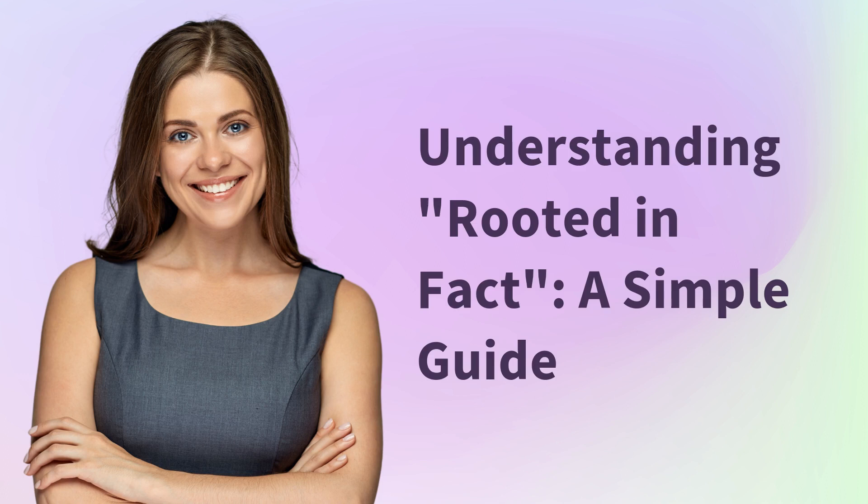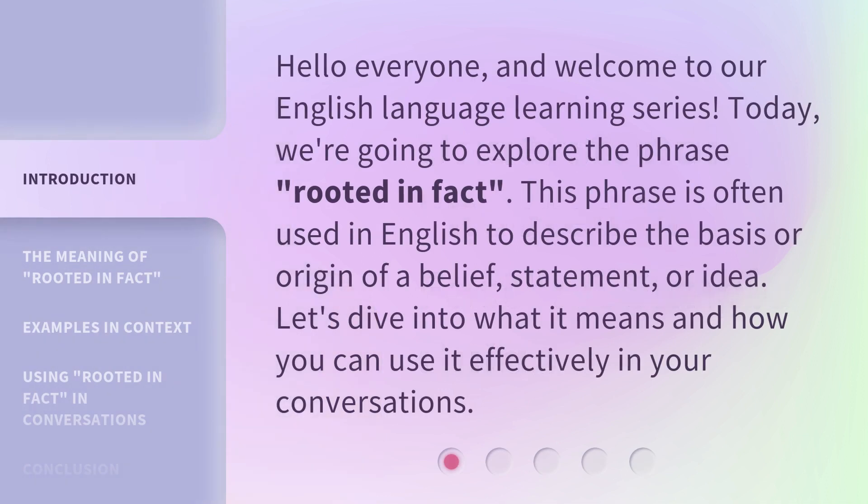Understanding 'Rooted in Fact' — a simple guide. Hello everyone, and welcome to our English language learning series. Today, we're going to explore the phrase 'Rooted in Fact.' This phrase is often used in English to describe the basis or origin of a belief, statement, or idea. Let's dive into what it means and how you can use it effectively in your conversations.